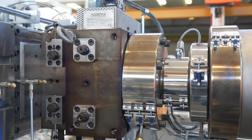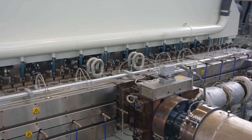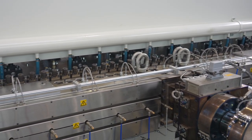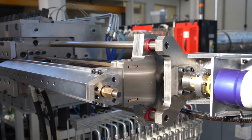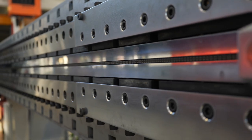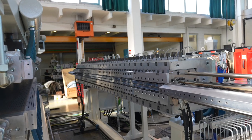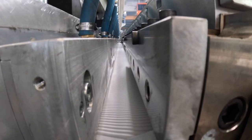A co-extrusion box allows the melt to be distributed over three levels before entering the extrusion T-die. The T-die is equipped with a double flow adjustment bar to optimize the melt distribution over the entire width of the sheet, and can automatically size the width of the extruded sheet from 2500 to 3500 mm.